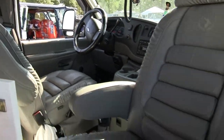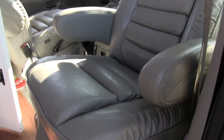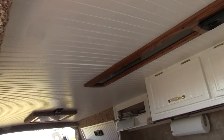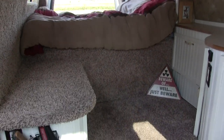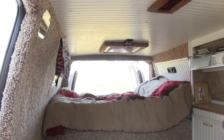Half this stuff is from the junkyard — the seats, the overhead, all the lights, the door handles, the plugs for the 12-volt. I love to go treasure hunting. And this thing won a trophy at the Nationals in Massachusetts for most practical.